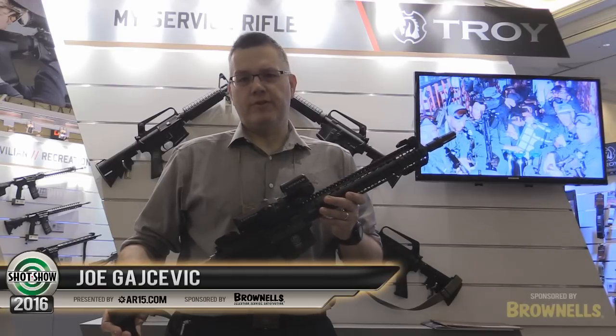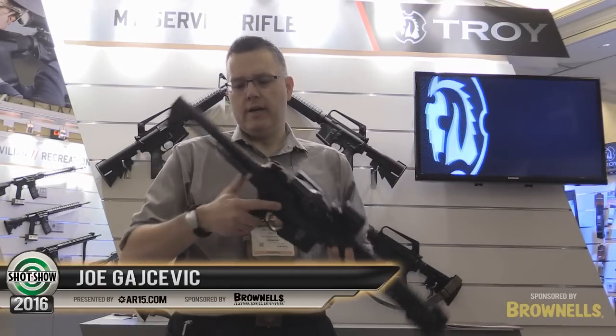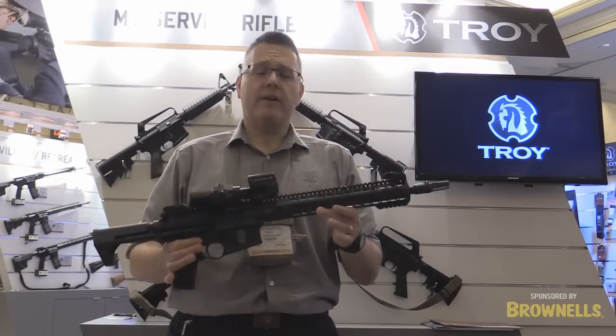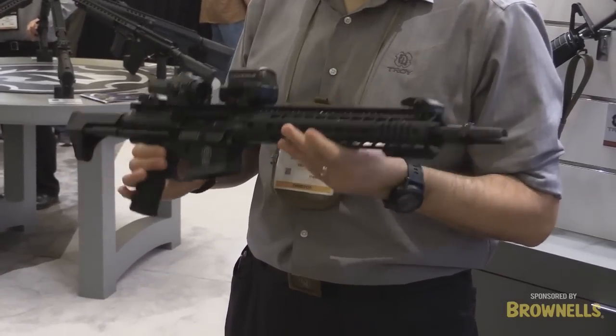One of the new products we're introducing this year is the M10A1 carbine along with our Tomahawk stock. You can see we've got a short barreled SBR308. We've got an M-Lock system on it, or a key mod system.